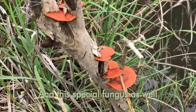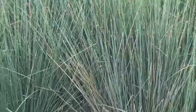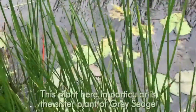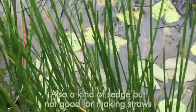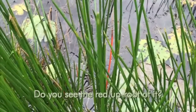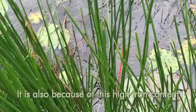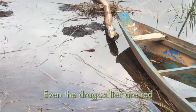And this special plant here in particular is the sister plant — the sister plant of the gray sedge. It's also a kind of sedge, but it's not good for making sure. You see there that red uproot of it — it is also because of this high iron content. Even the dragonflies are red.